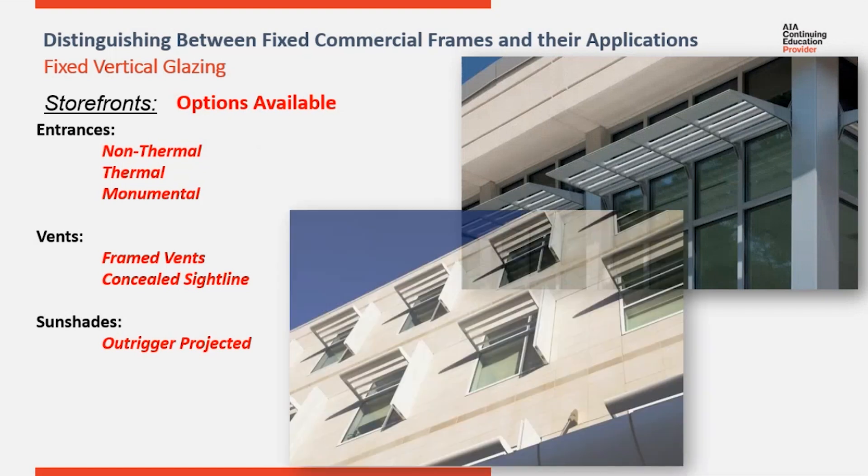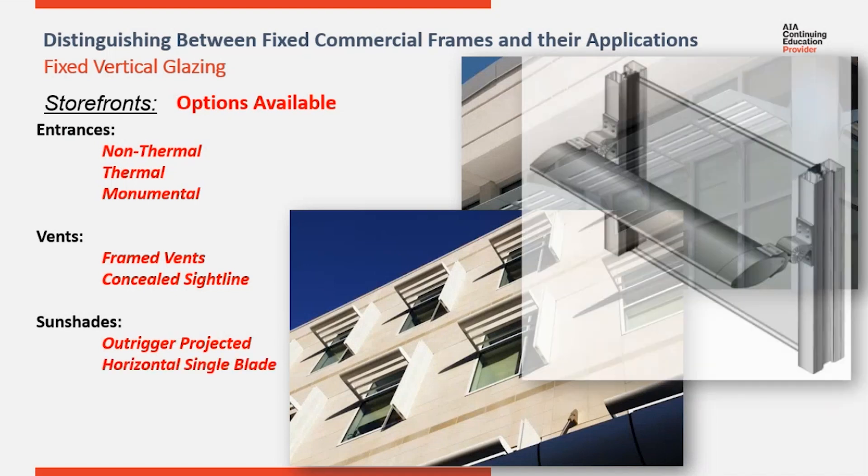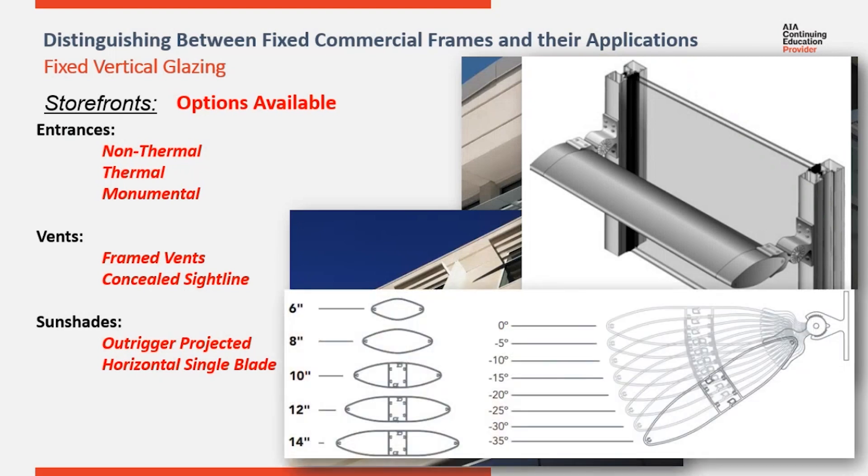Sunshades can be included to reduce direct sunlight, solar heat gain, and glare on the interior. There are two options for sunshades. Projected shades use an outrigger that extends out 30 inches to secure multiple horizontal louvers over the glazed area. The second option is a single horizontal blade, mounted to the verticals and running horizontally with splices that absorb thermal expansion. There are multiple blade size options available, and the angle can be adjusted when installed to maximize shading.